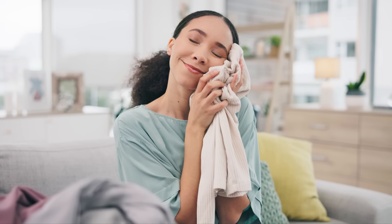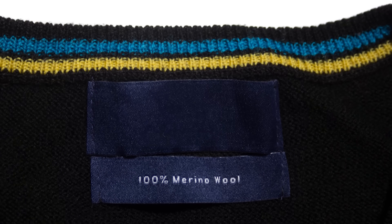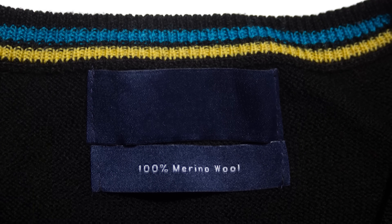Imagine a fabric that is not just part of your wardrobe, but a game changer in your travel experiences. This isn't just any fabric — this is merino wool, a natural wonder that's not only revolutionizing my closet, but also the way I travel.